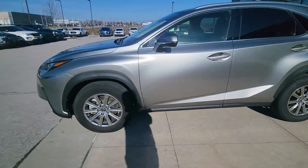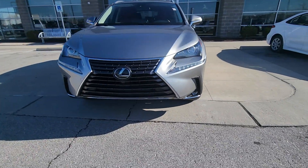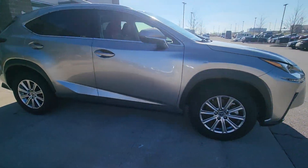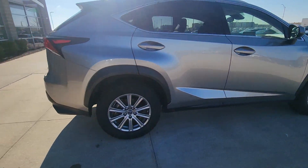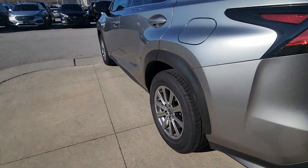All right Deepak, this is Brian over here at Premier Auto Outlet. This here is that 2021 Lexus NX 300 that you plan on purchasing. Moving around the body, you're not going to see any major dents, scratches, or chips in the paint — nothing like that. It really is in fantastic condition.